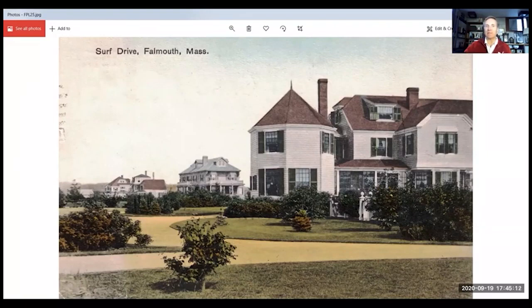This home here is across Shore Street on the other side, and it belonged at the time to an old Navy man named Richard Olney. There's probably quite a bit written about him that you can look up at the library. It's a nice shot, colorized, obviously.